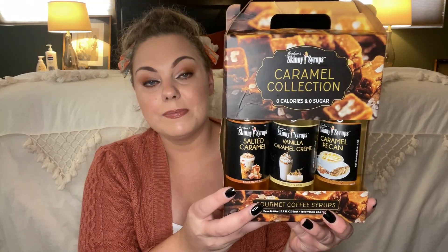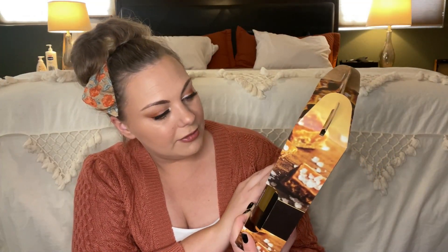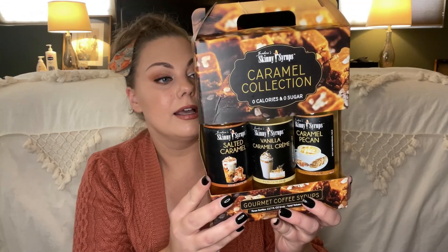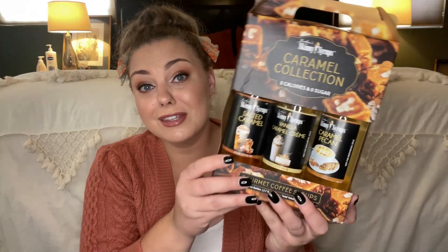These next items I picked up for my coffee bar. I found some coffee syrups — only $6.99 for three syrups, all caramel flavors: salted caramel, caramel vanilla, and caramel pecan. These are by Jordan Skinny Syrup, so they're all zero calorie and zero sugar. I think they'd look really cute in my coffee bar, so I picked those up.